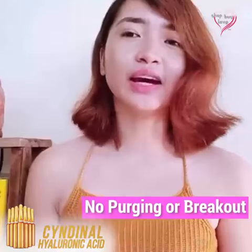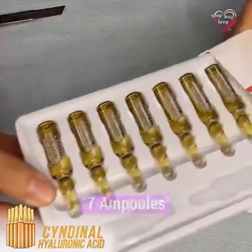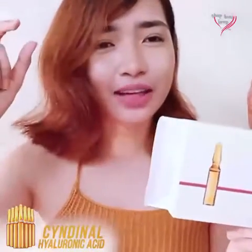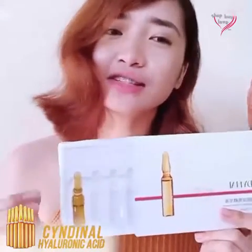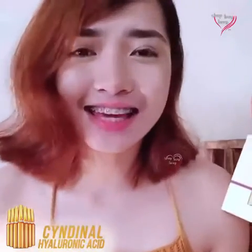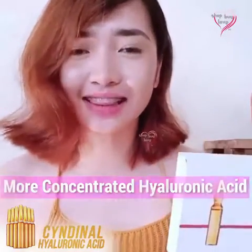What I like the most about this product is, I never needed to use makeup anymore. Second is the packaging — because in one box you get 7 ampoules. Compared to other products that come in a drop bottle, I like this one better because every week, or about 5–6 days, it's like using a freshly opened ampoule. Also, Cindynal is a more concentrated hyaluronic acid compared to others that are only 2%.